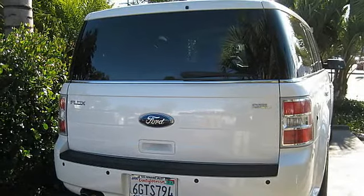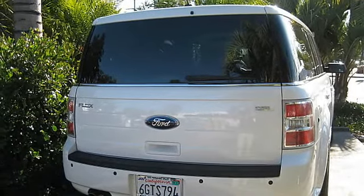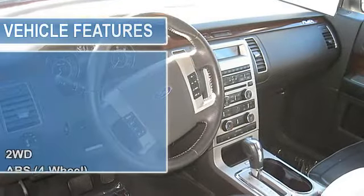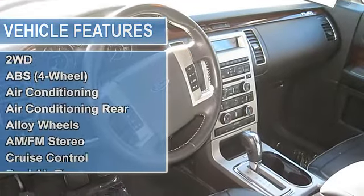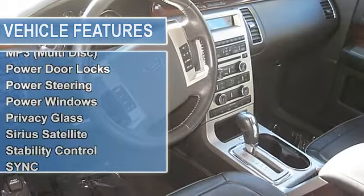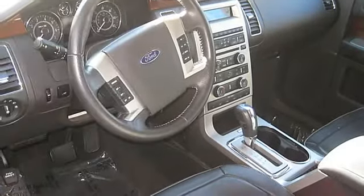2-Wheel Drive, Anti-Lock Brake System 4-Wheel, Air Conditioning, Air Conditioning Rear, Alloy Wheels, AM-FM Stereo, Cruise Control, Dual Airbags, Dual Power Seats, F&R Head Curtain Airbags, F&R Side Airbags.